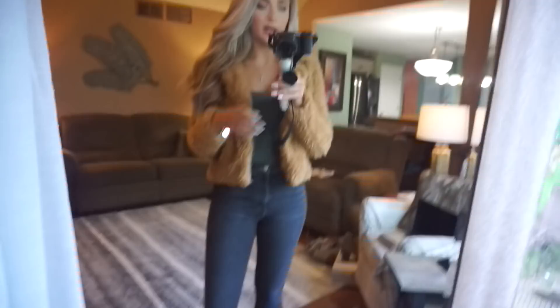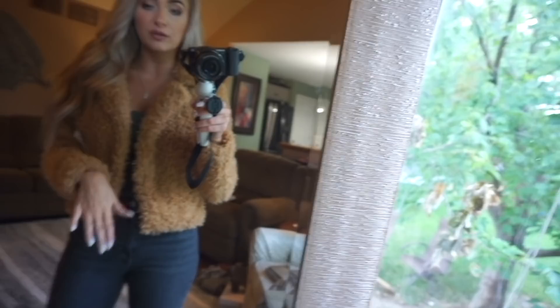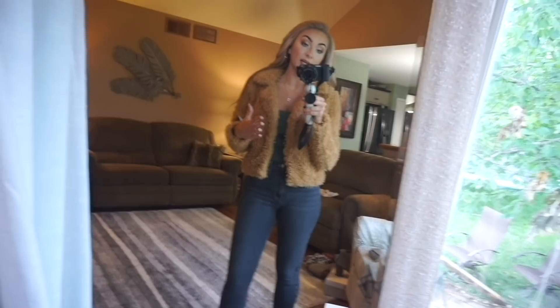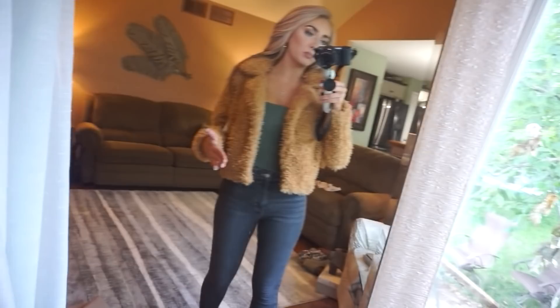Next is this little faux shearling coat. I saw a bunch of bloggers post this and thought the color would be way different. That's why I like watching YouTube videos on what people are buying — when bloggers edit their pictures you can't tell the true color. This is definitely more of a caramel than a light tan. It's adorable. I got mine in a medium, and I love where it hits — not too long, not too cropped, the perfect length.